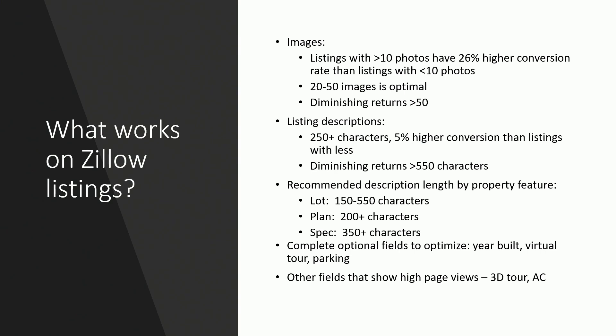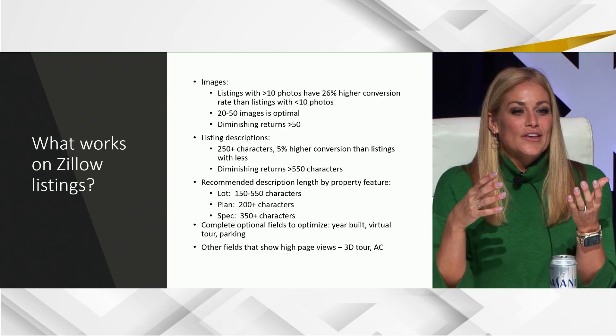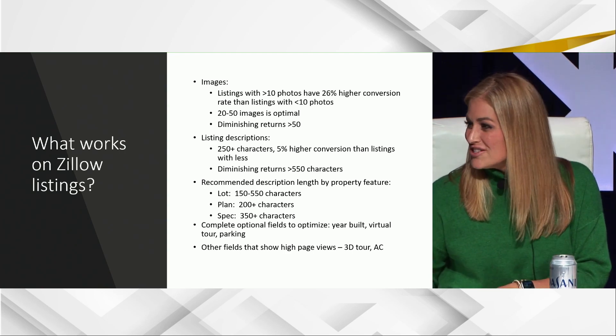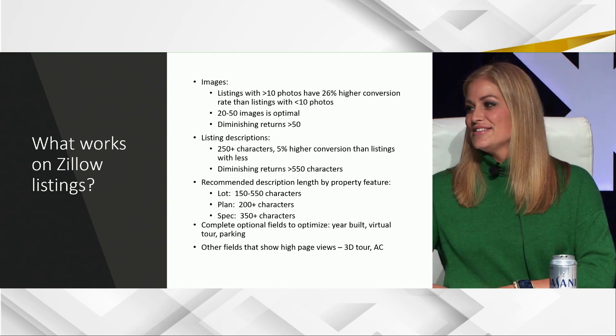Digging in on the platform — Zillow's data scientists have found some pretty interesting things. On photo count: you need more than 10 photos on your listings, plain and simple. 20 to 50 is kind of optimal, especially if you're competing with resales. After 50 photos, the returns are diminishing, so don't worry about going beyond 50.